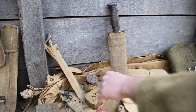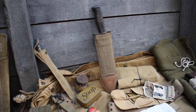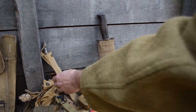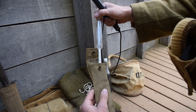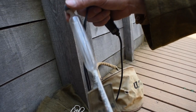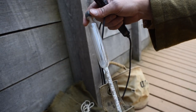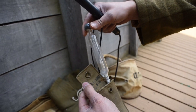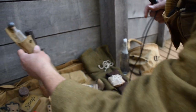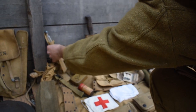This is a salinometer, used to test water to see how sanitary it was to drink, because clean water was hard to find. It would check for salt content in your water. Keeping a soldier healthy required clean water — bad water would keep you out of the fight.